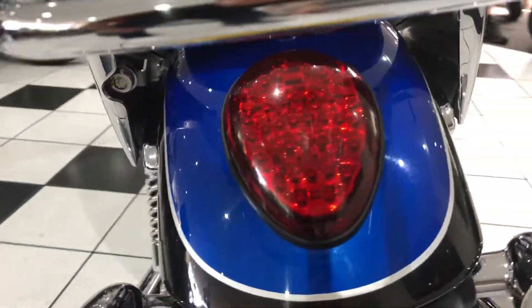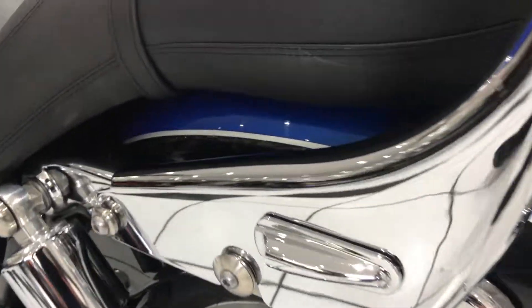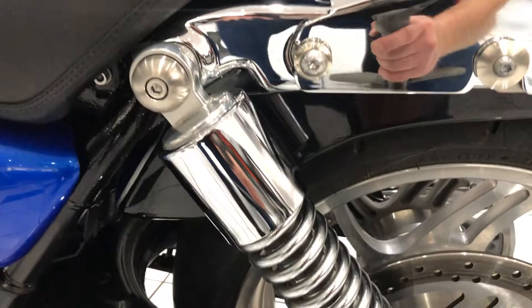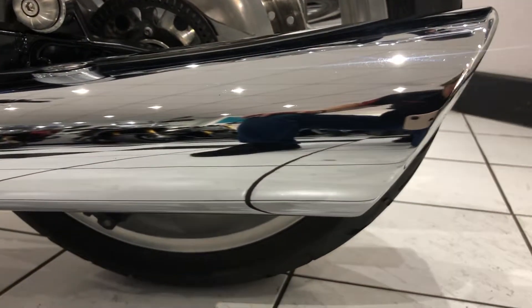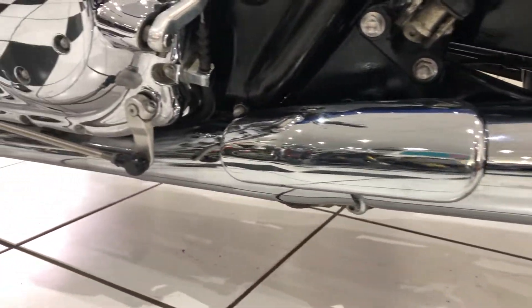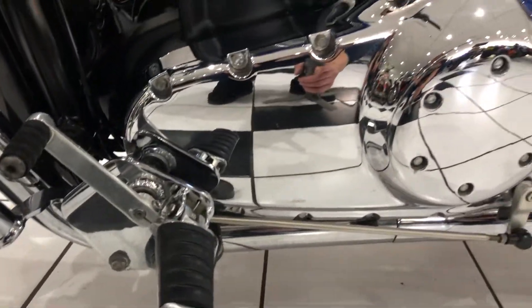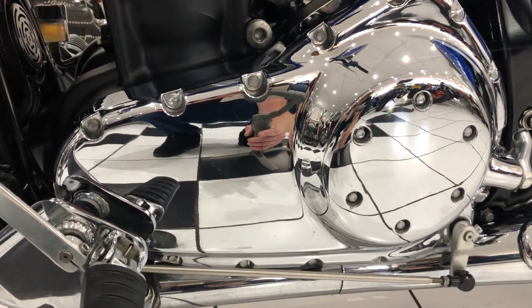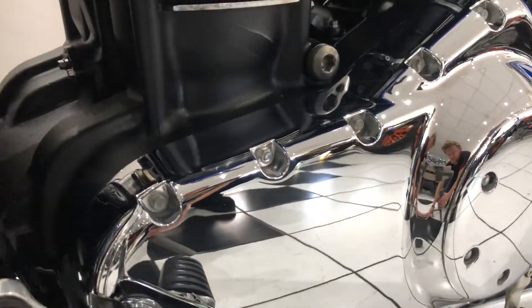Moving further around, the paint's all lovely on the back and the chrome's just as good on this side. That exhaust is unmarked. Moving further forward, you've got that big left-hand engine case cover, all chrome, in very good condition.